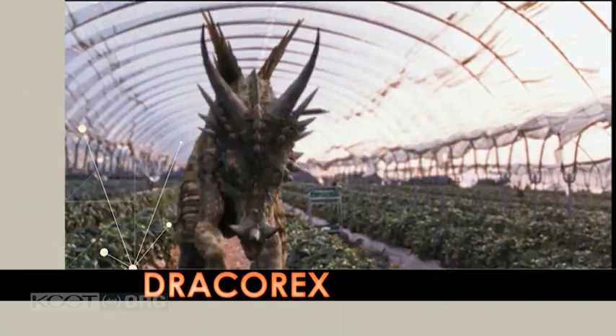Paleontologists are very specialized. Some work with dinosaurs, some work with synapsids, some work with mosasaurs, some work with dracorex.